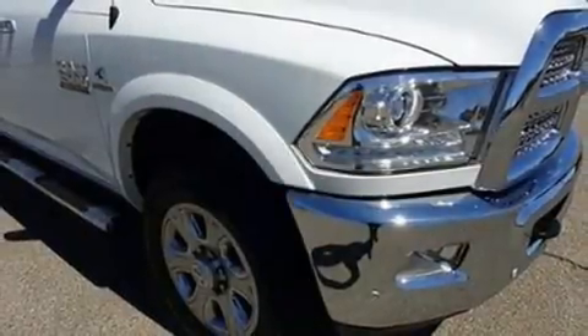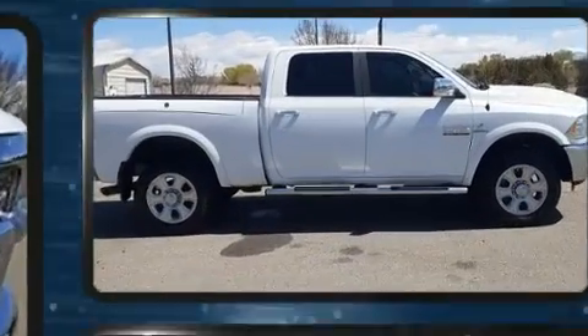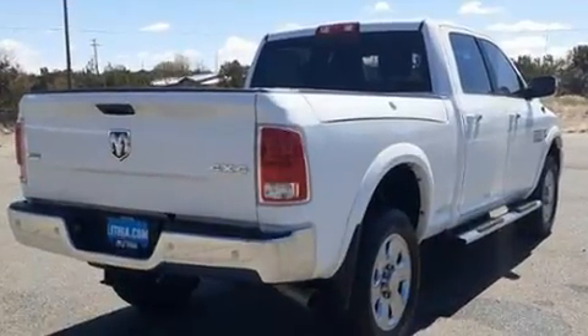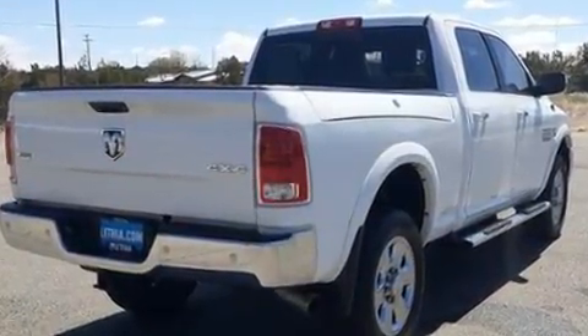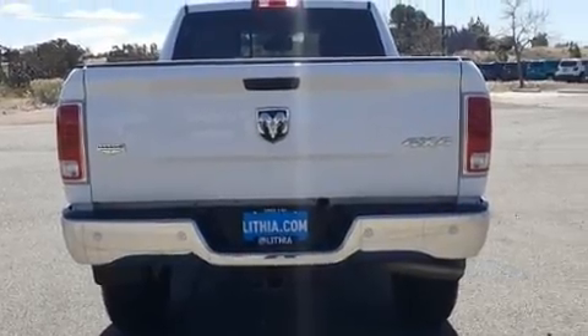Come test drive this 2018 Ram 2500. Smooth gear shifts are achieved thanks to the refined six-cylinder engine. For added security, dynamic stability control supplements the drivetrain. Four-wheel drive allows you to go places you've only imagined.